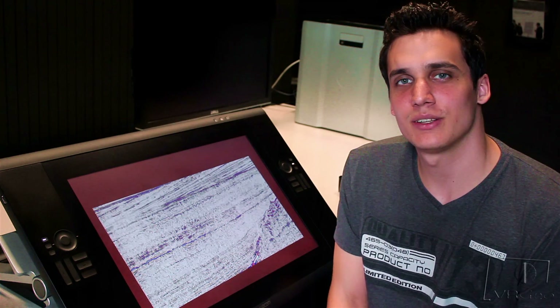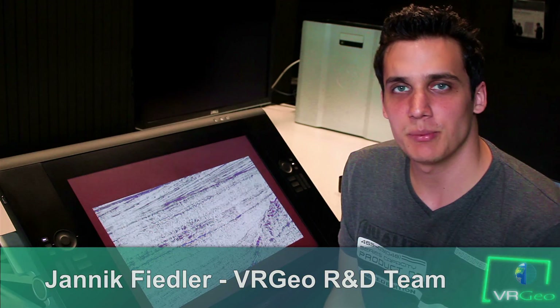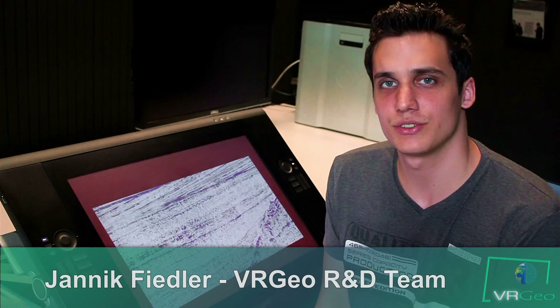Hi and welcome to a VRGeo technology report. My name is Janik Fiedler. I'm part of the VRGeo R&D team here at Fraunhofer in St. Augustin, Germany.